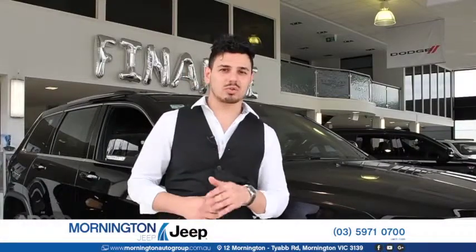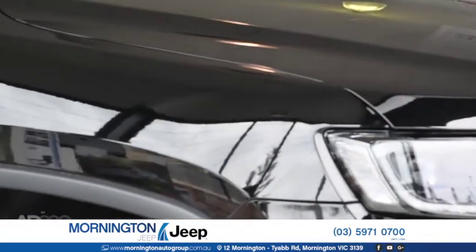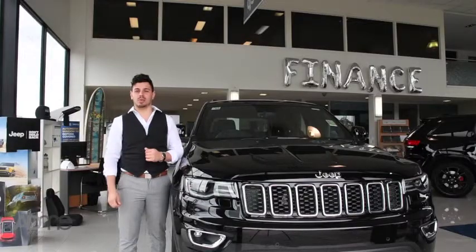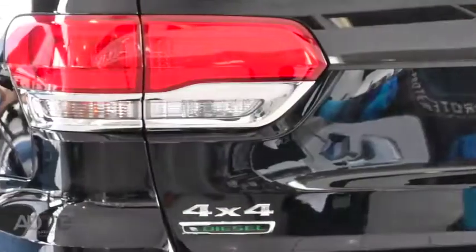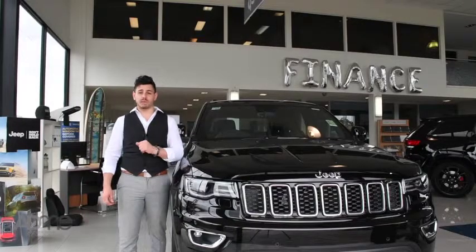Hi guys, Nando here. I'm at Mornington Auto Group checking out the most awarded SUV ever. Can you guess what it is? It's built tough to take you off-road with the ultimate refinement inside. It's a Jeep Grand Cherokee Laredo and today we're checking out the stunningly fuel-efficient diesel variant — the absolute ultimate SUV wherever your adventures may take you.